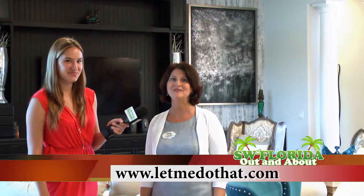You can call Lisa at 239-888-5180 or feel free to email her at her website for more information about the home.